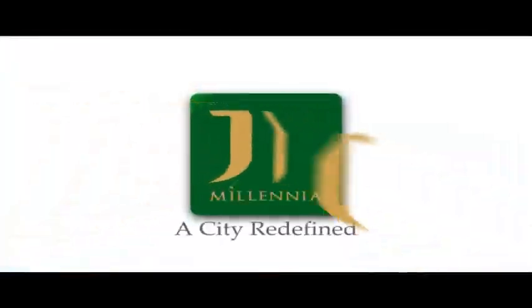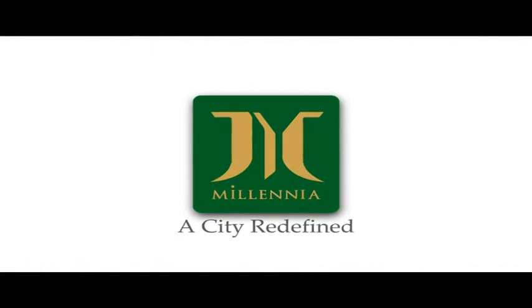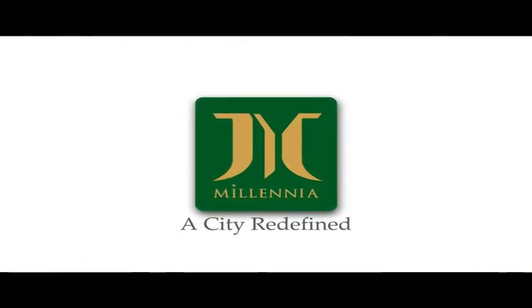Be a part of this exciting development. M-Square, proudly brought to you by Millennium Land.